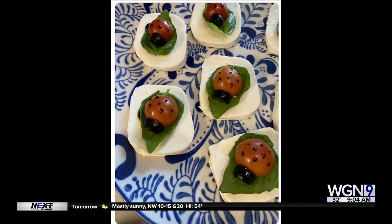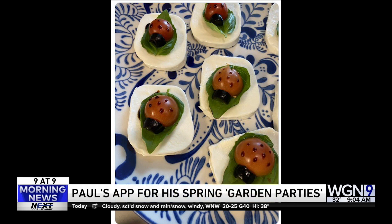All right, number seven. It's spring, and my social calendar is about to get very full. I'll be attending many garden parties, and I bet you all will be too. So I want to share my favorite app — that's an appetizer — that I like to bring to the party. Look at that. It's ladybugs.